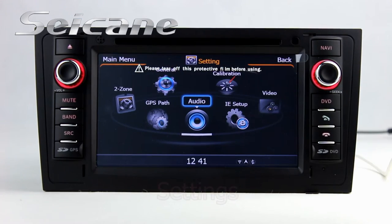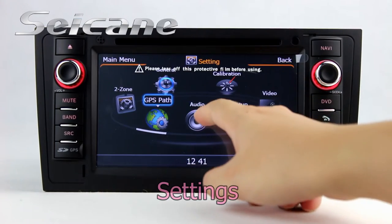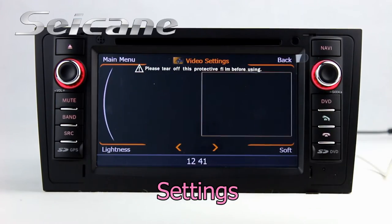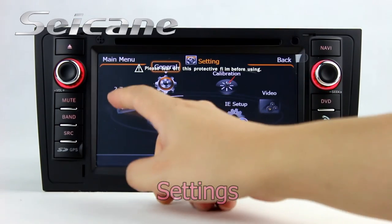Now we come to the center interface. You can set options of GPS system, EQ values, and language.